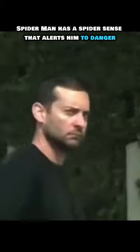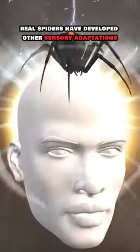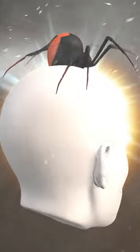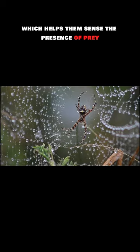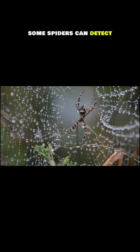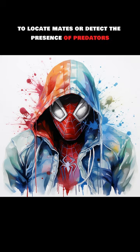Spider-Sense: Spider-Man has a Spider-Sense that alerts him to danger. Real spiders have developed other sensory adaptations — they can detect vibrations in their web, which helps them sense the presence of prey or potential threats. Some spiders can also detect chemical cues in their environment, such as pheromones, to locate mates or detect the presence of predators.